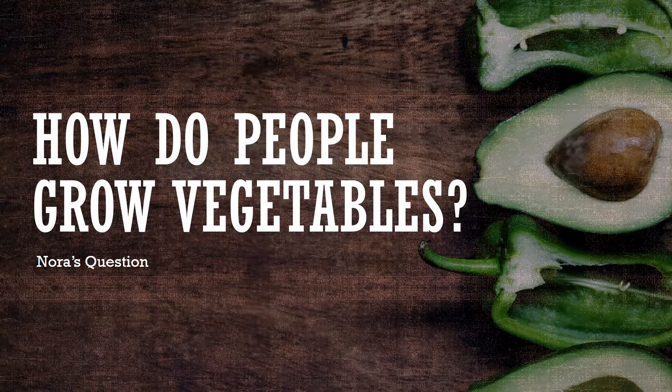Soil, sun, seeds or seed starters, and water are required for most vegetable growth. The amounts of sun, soil, and water all depend on the type of vegetable. And although plants need warm weather, there are some that prefer colder temperatures to grow. It really just depends on the type of vegetable that is being grown.